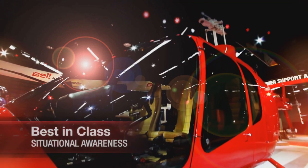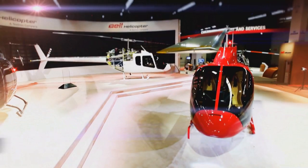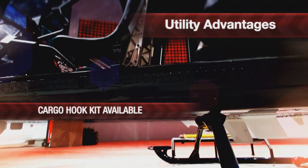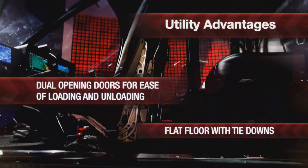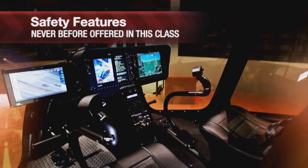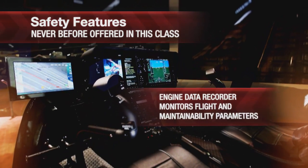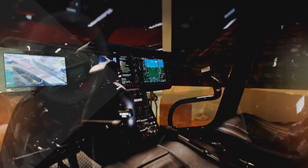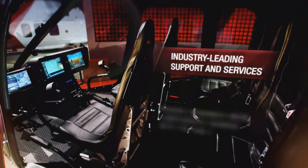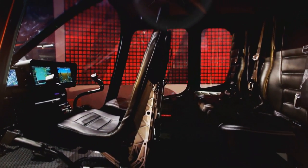I think it will be a great seller, and what we have done with Bell to design an aircraft the industry needs — with the performance, payload capability, speed, and reliability — it's going to be a winner. Throughout the industry, there's real excitement about this helicopter coming online. I believe it will be game-changing. Personally, I can't wait to get mine. I believe in the product, and I believe we are going to exceed the milestones we created during this process. There is no other helicopter like it.